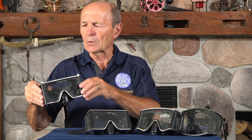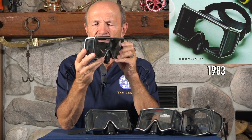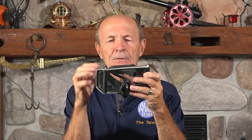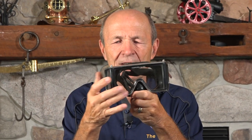This one is from U.S. Divers — a big company back in the day. This particular one is called the Wraparound. It's a standard mask in a lot of respects: glass, metal frame, strap on the back. But it's the glass, the vision — the faceplate in front and a little window on each side.